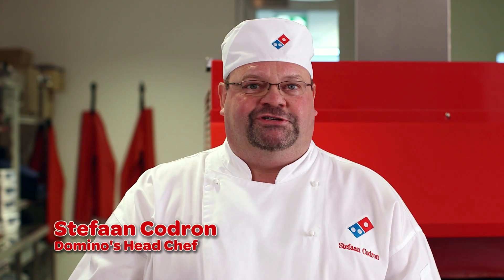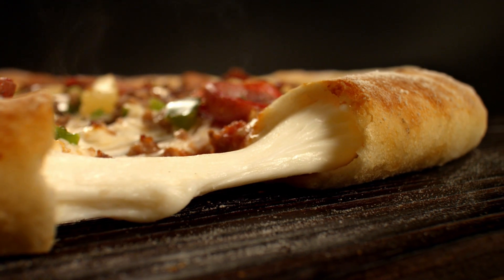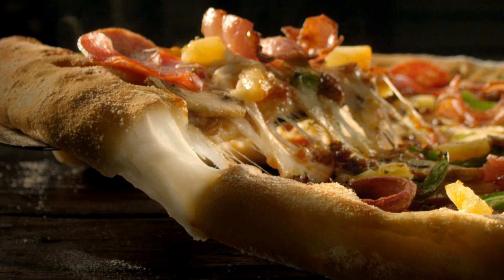This one is for our fans that love cheese — cheese and more cheese. Have you tried the Domino's cheesy crust? The soft, tasty cheese filling with a hint of cheddar fills the crust of the pizza, giving you an extra burst of flavor at the end of your pizza slice.